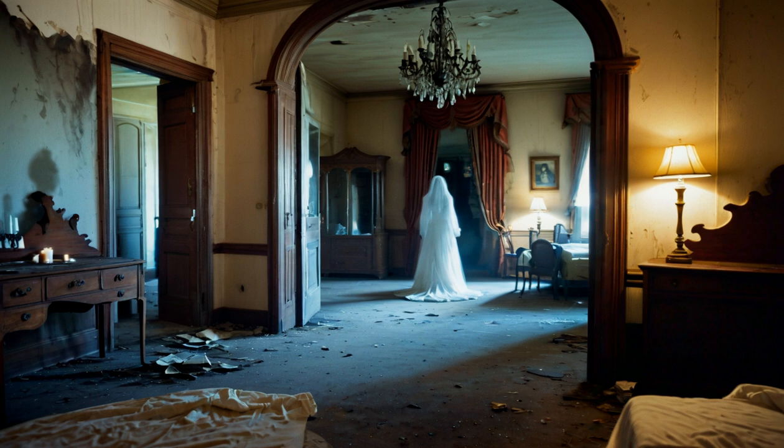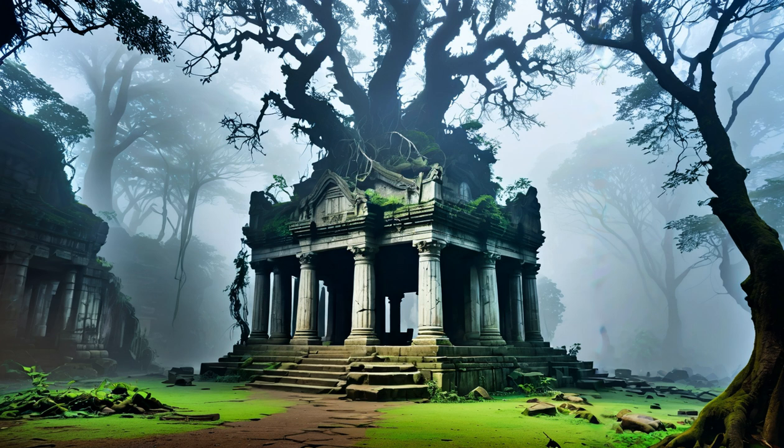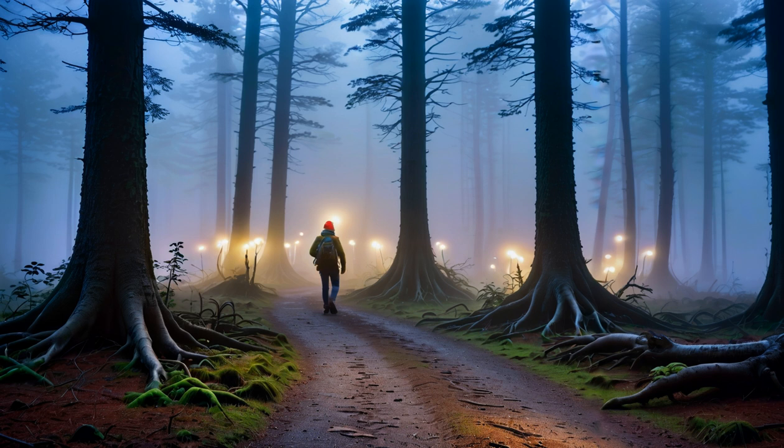For example, room 7 is said to be haunted by the spirit of a young woman who died in the area, while room 3 is believed to possess healing properties due to its strategic location. Visitors can indulge in a range of unique experiences, from guided forest treks to ancient temple visits. One of the most unforgettable is the forest bathing session, where guests are led on a slow-paced journey through the surrounding forests, encouraged to breathe deeply and immerse themselves in the sights, sounds, and scents. Your guide will point out the medicinal properties of various plants and share stories about the local flora and fauna.